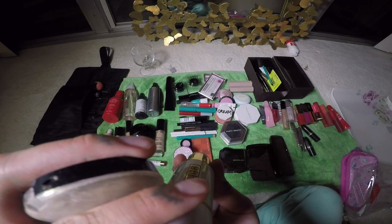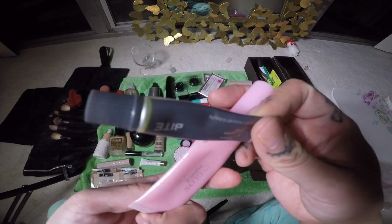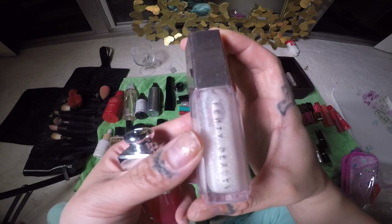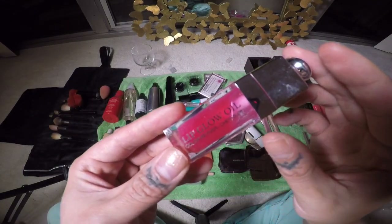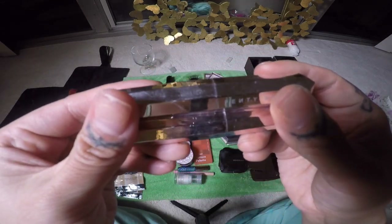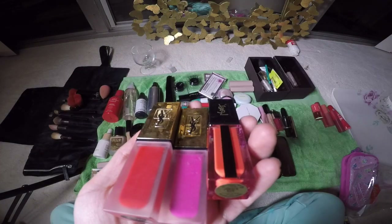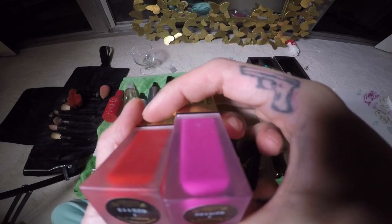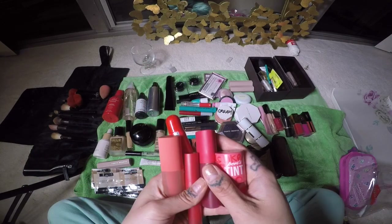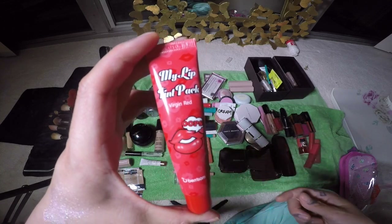This is the Pat McGrath Skin Fetish Highlighter Balm Duo and Skin Fetish highlighter powder. For lips: the Bite Agave Lip Mask, the Dior Lip Glow Pomade, Pat McGrath lip gloss, Milk Makeup Oil Lip Stain, Fenty Beauty Diamond Milk lip gloss, Dior Lip Glow Oil, MAC Candy Yum Yum, Real Sexy, and two Fenty Beauty Mademoiselle lipsticks in Candy Venom and Ballerina Blackouts. YSL Tatouage Couture Matte Stains, YSL Water Stain in coral, PeriPera Tint, and Berisom My Lip Tint Pack.